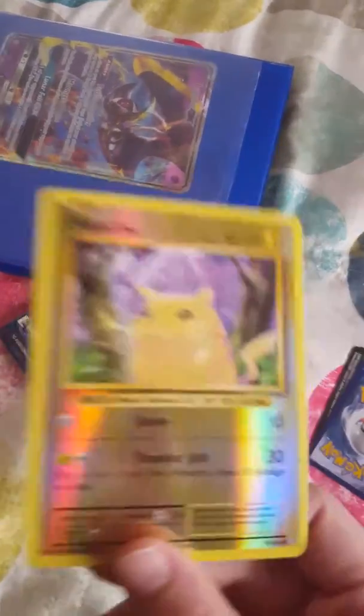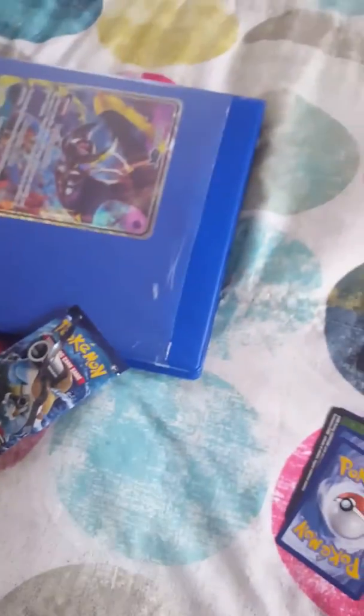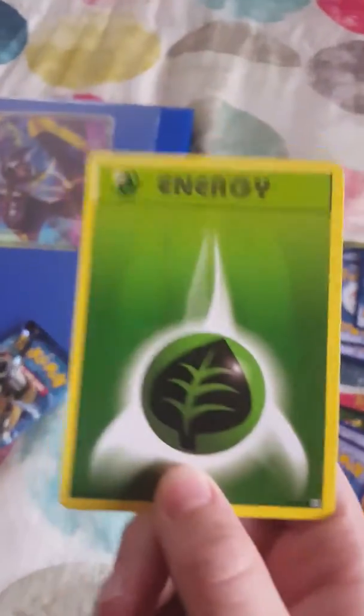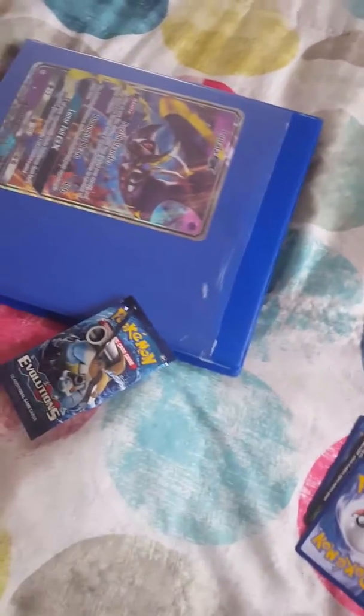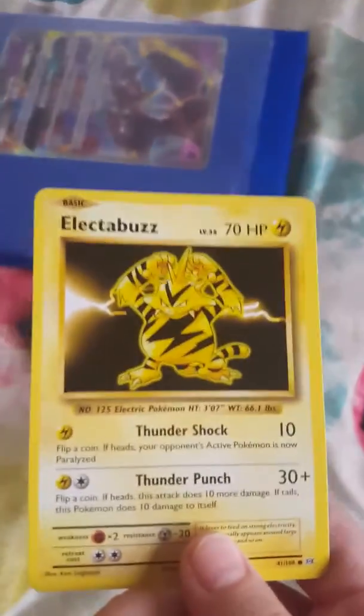For number six we have a — wow, that's a pretty chubby Pikachu right there. We have a green energy. And then we also have a Vulpix and a Electabuzz. Alright, two cards left.